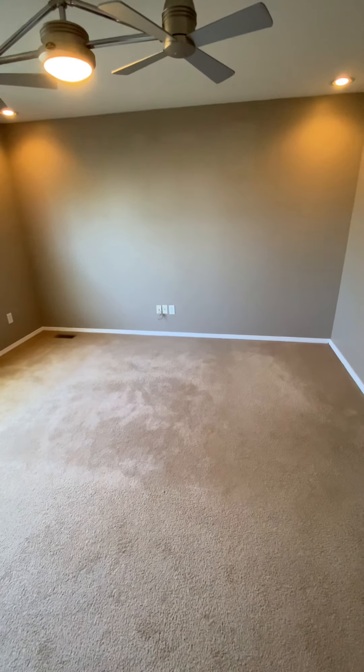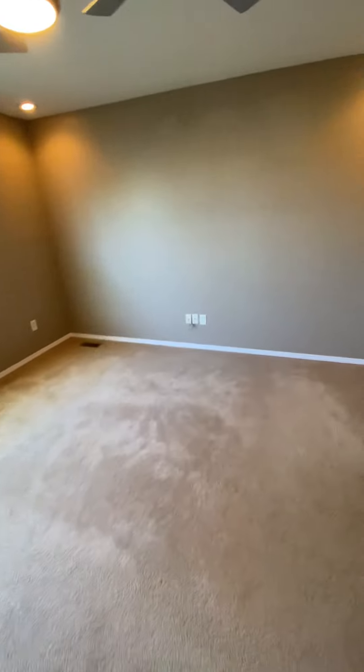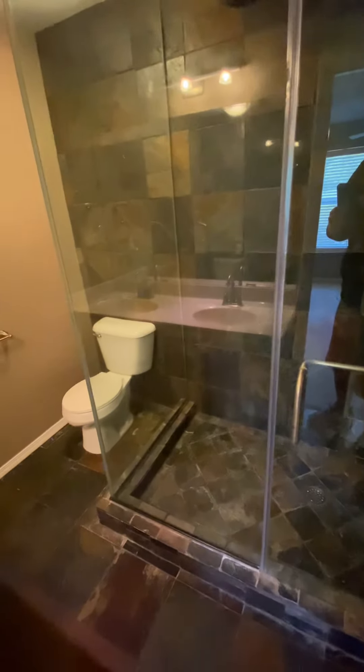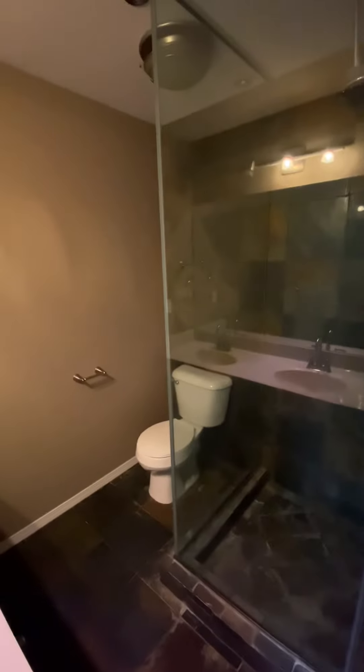Really big bedroom — like a king size bed with night stands and everything. There's the light. Fan's bad.